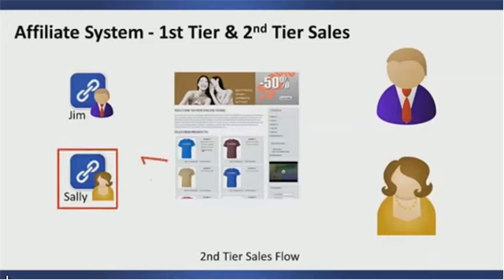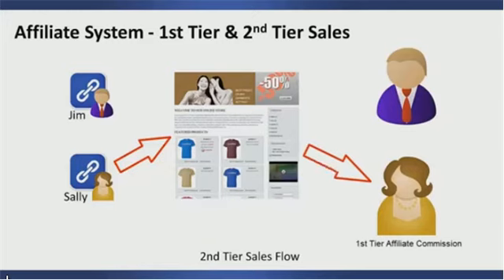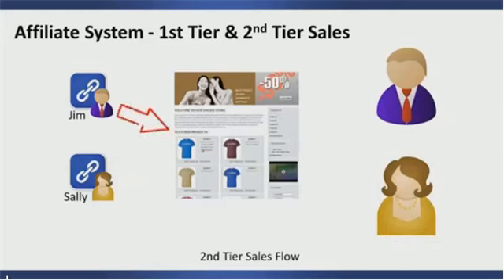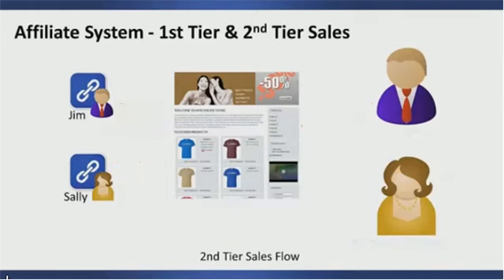In the next example, it was Sally's affiliate link that was clicked, sending the customer to the sales page, who then bought a product. In this case, Sally is the first-tier affiliate because she drove the traffic, so she gets first-tier affiliate credit. On the other hand, Jim is not the second tier to Sally, so he receives no commission. As you can see, Sally is a first-tier affiliate when she drives traffic, and a second-tier affiliate when Jim is the one driving traffic.